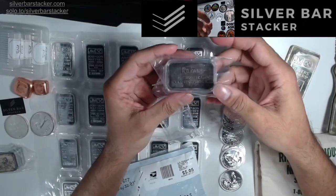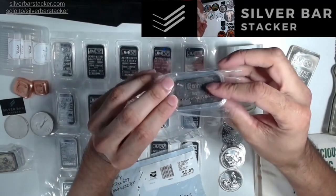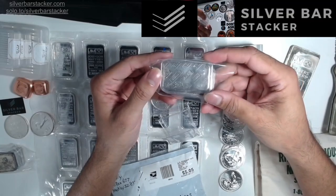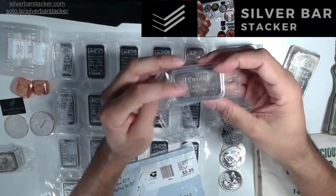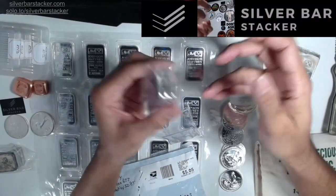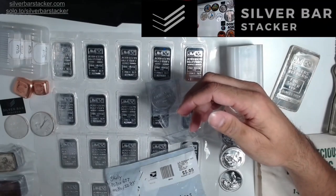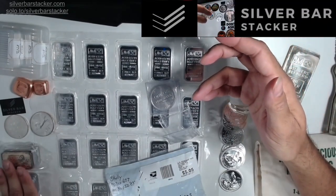Now take a look at these ones — also Royal Typewriting Company bars produced by Engelhard. But when you flip this one over, it's upside down. We've got fewer of the ones where the stamp is upside down. I really like the Royal stamp and I really like collecting Engelhard bars generally speaking, so I was really excited to pick these up.